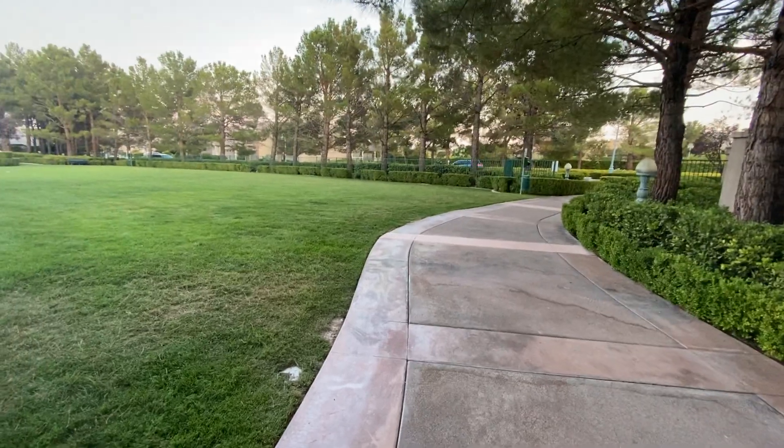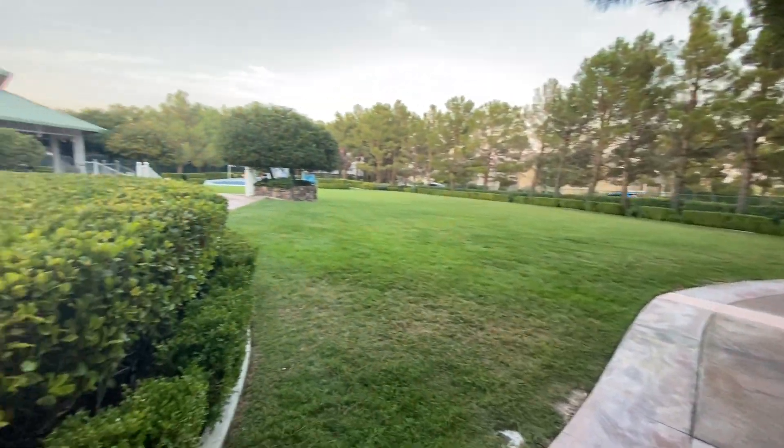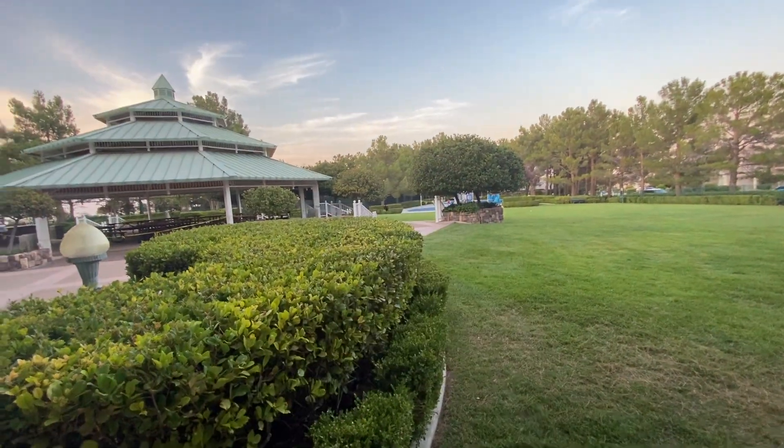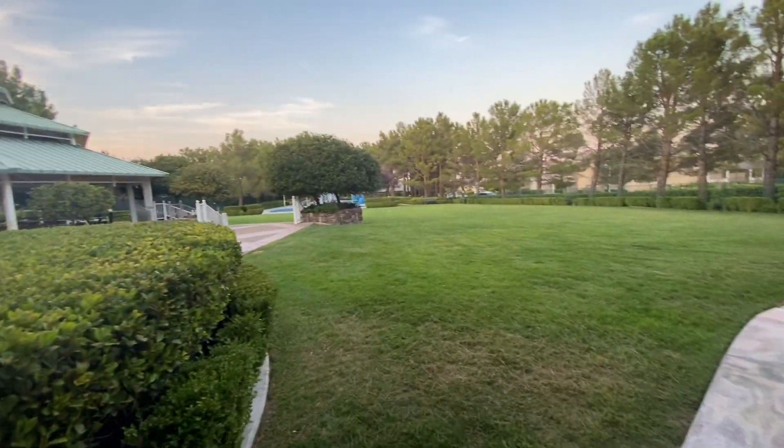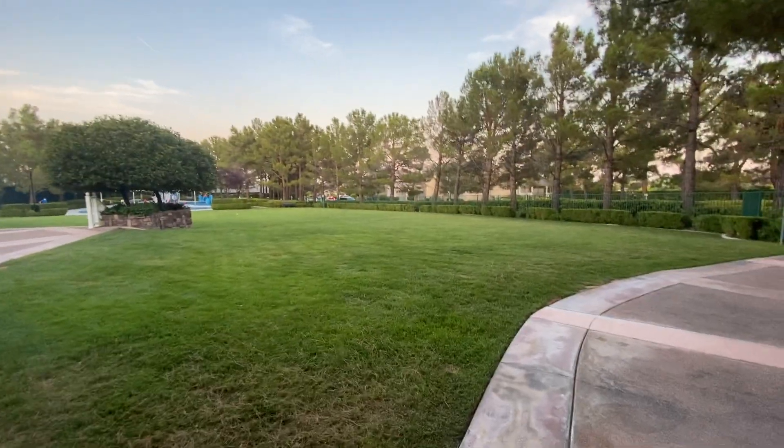Right here where we're at is their park area on the grounds. They have several tennis courts in the distance over there, also a very nice gazebo with some grilling stations, and a splash pad and play section over there for kids.